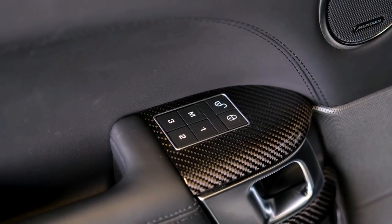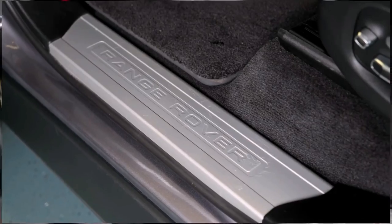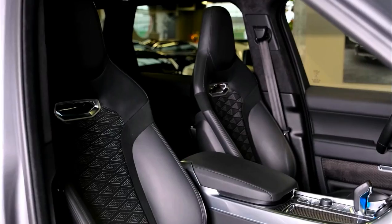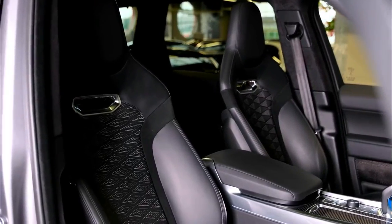The SVR Ultimate Edition reaches 200 kilometers per hour in just 4.5 seconds and achieves a top speed of 176 miles per hour (283 kilometers per hour).